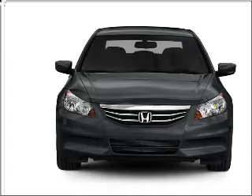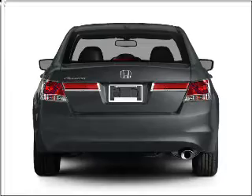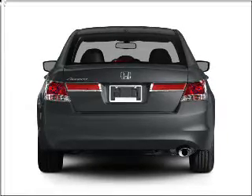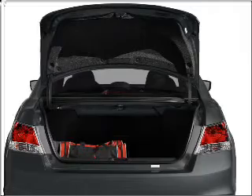Stand out from the crowd with premium wheels. The anti-lock braking system will help deliver you safely to your destination. Let the outside in with a built-in sunroof. Power and reliability are a great combination — this vehicle has both.